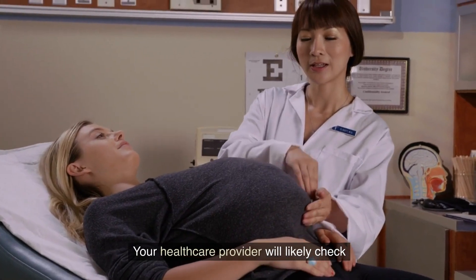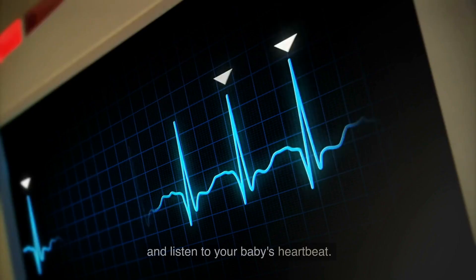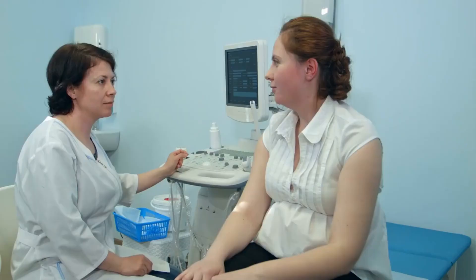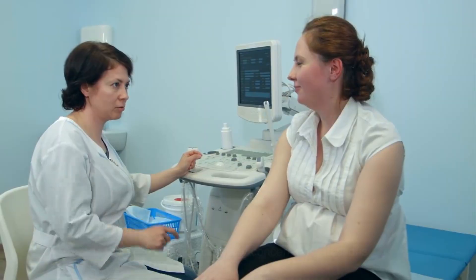Your healthcare provider will likely check your blood pressure, measure your belly, and listen to your baby's heartbeat. They will also discuss any concerns or questions you might have.